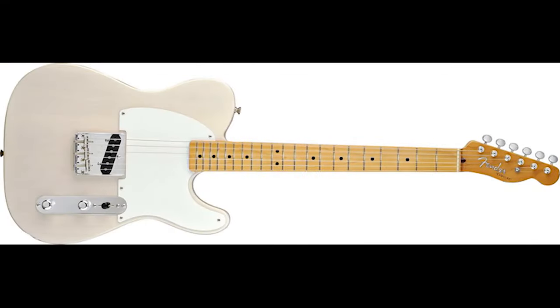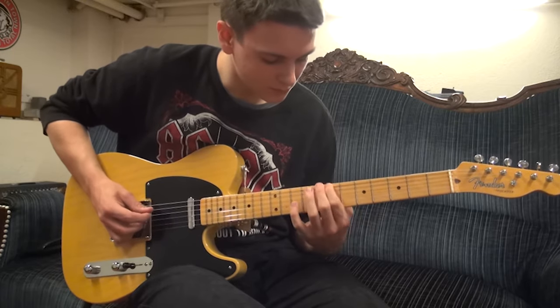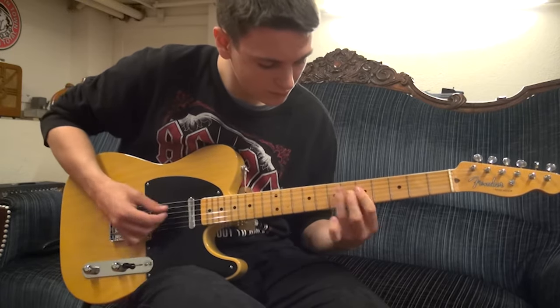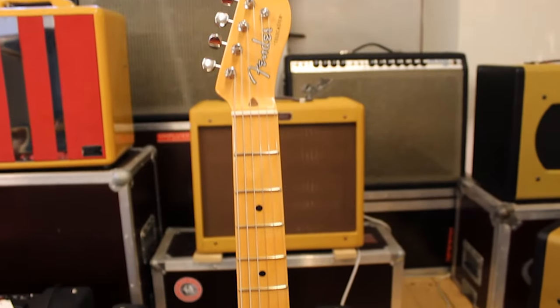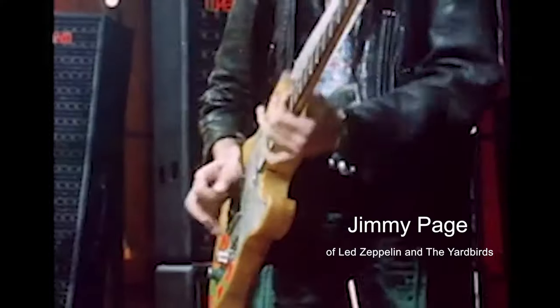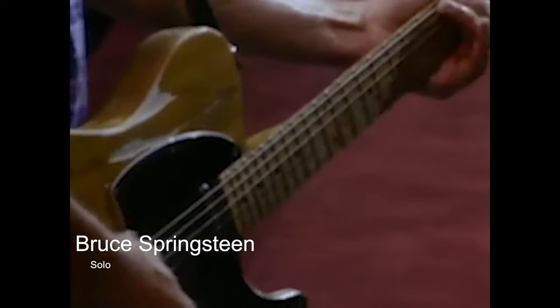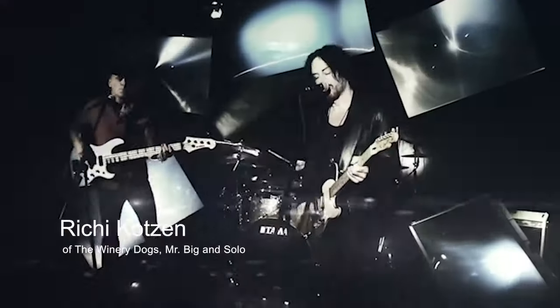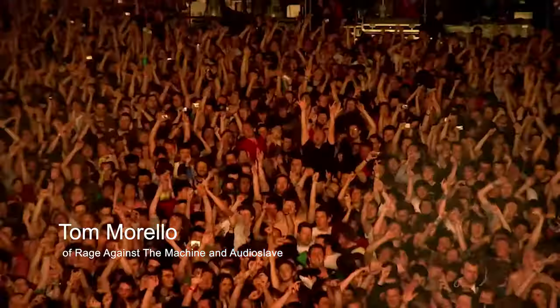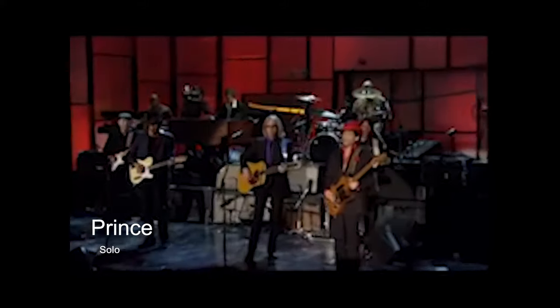Fender also released the Fender Esquire, which was basically a Broadcaster with one pickup instead of two. Originally only 50 were produced and were plagued by technical issues due to the guitar not possessing a truss rod, making it impossible to adjust the neck. The guitar was later introduced as a budget Telecaster. After all these blunders, the guitar was finally released as the Fender Telecaster and is widely used to this day, predominantly in the genres of rock and country. It has been used by players like Jimmy Page, Richie Kotzen, Keith Richards, Joe Walsh, Jeff Buckley, and Bruce Springsteen, and remains a landmark in the electric guitar's development.